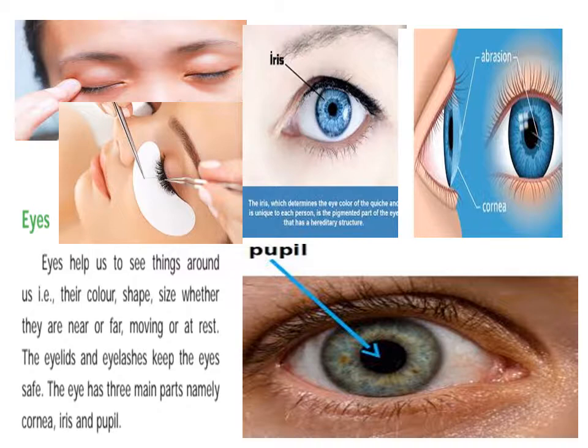The eyes help us to see things around us. The eye has three main parts.